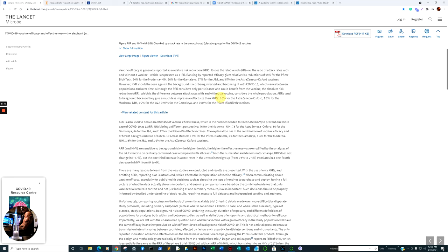The ARR figures are: 1–3% for AstraZeneca/Oxford, 1–2% for Moderna, 1–2% for Johnson & Johnson, 0.93% for Gamalaya, and 0.84% for Pfizer. This is where the confusion sets in, because we are looking at the absolute risk reduction for the general population as a whole.